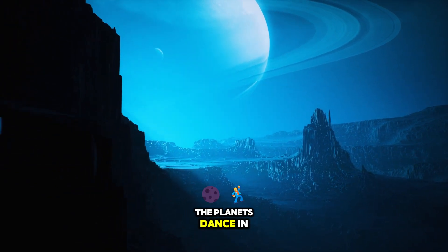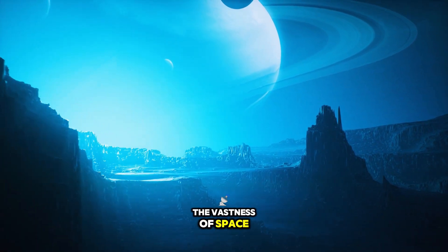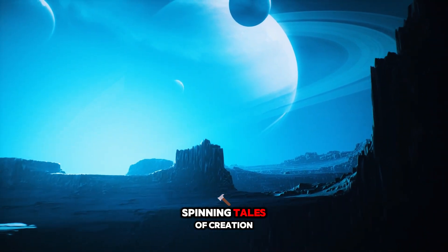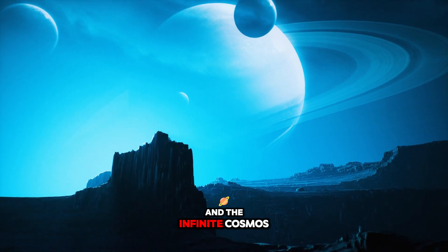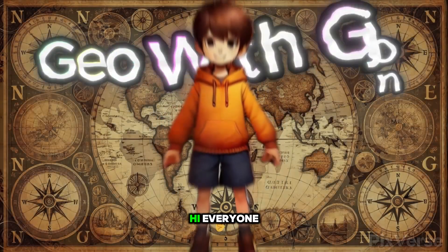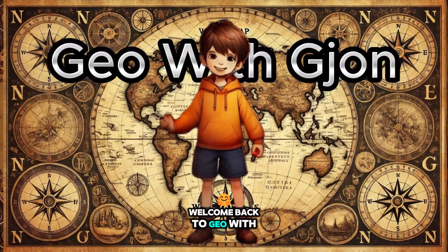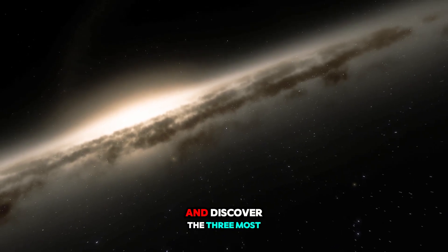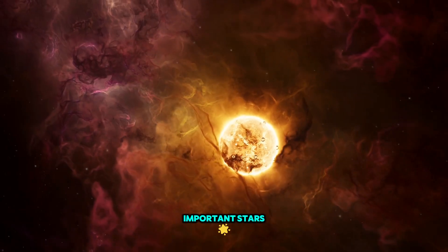The planets dance in the vastness of space, each one a world of wonder, spinning tales of creation and the infinite cosmos. Hi everyone, welcome back to Geo El John. Last time we zoomed into the Milky Way and discovered the three most important stars.